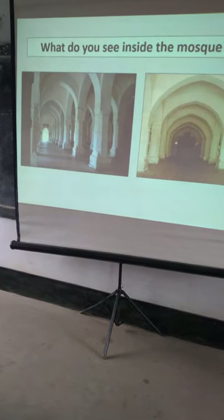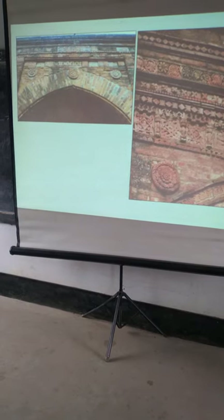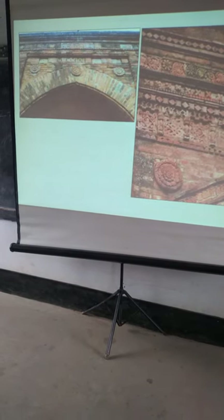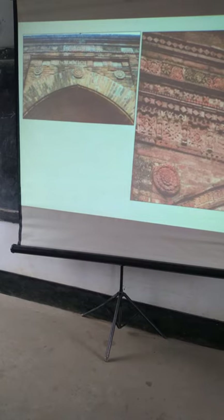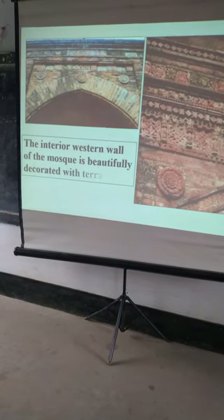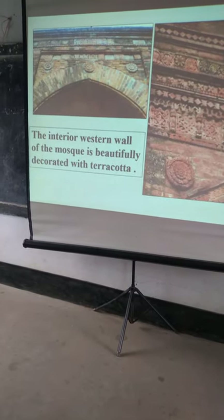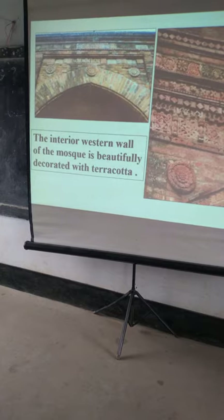What do you see inside the mosque? It is a clear place. The interior western wall of the mosque is beautifully decorated.